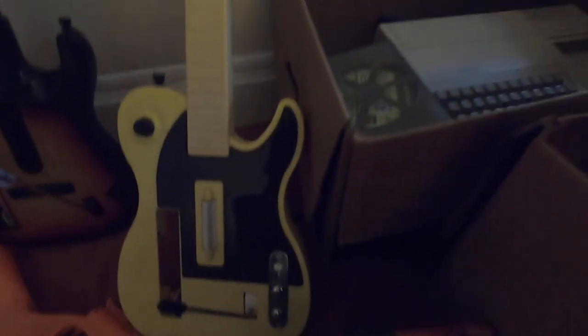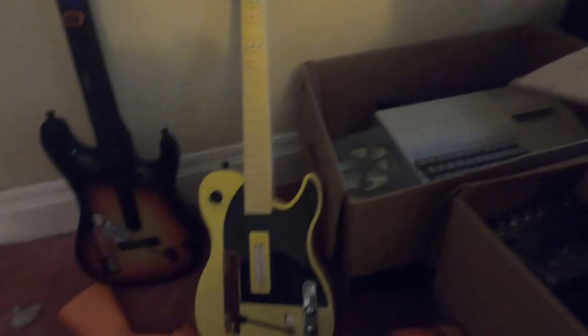This is a weed guitar, good whammy bar. This was a dollar or something - it's a Fender Frontman guitar, they're pretty popular. Got it for two dollars. The whammy bar is screwed up and this button doesn't move, but I'll work with it.